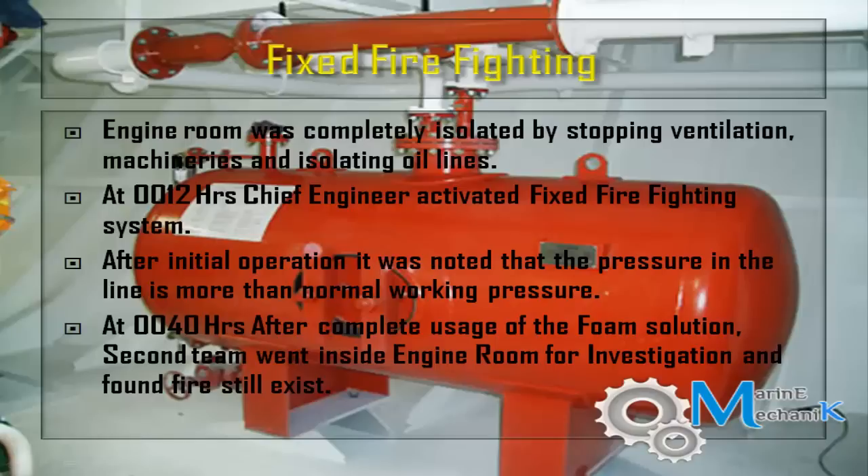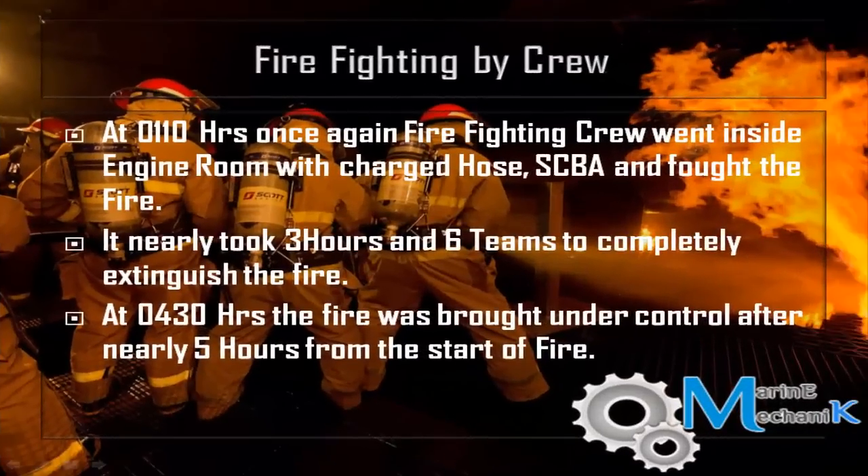The ventilation fans and funnel flaps were shut, the quick closing valves operated, and everything was ready to operate the fixed high expansion foam system. When they operated the foam system, the engineers found that the system pressure was slightly higher than normal. This is the most important parameter to note, however the entire concentration was on extinguishing the fire and they didn't pay attention to this.